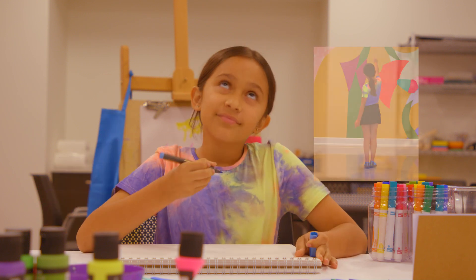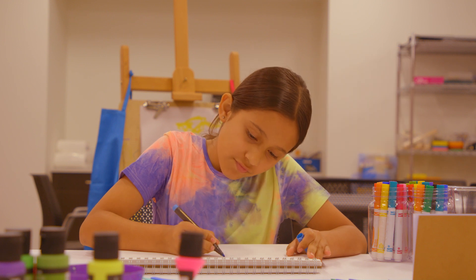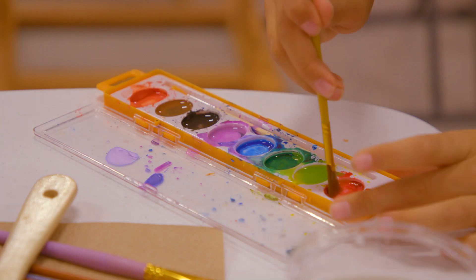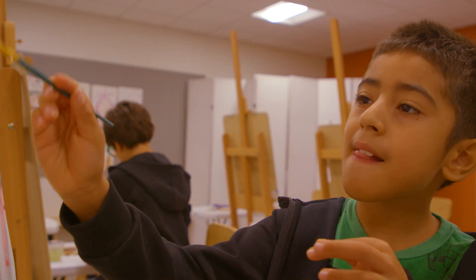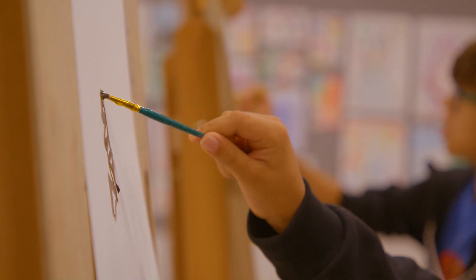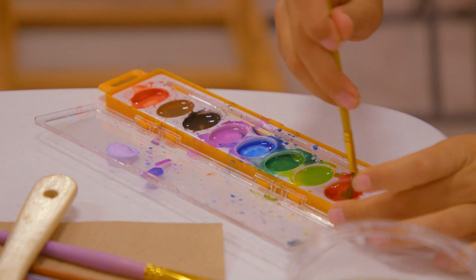Blink twice and let all your experiences with the art create something new. What did you make? I made an out-of-this-world piece. What materials did you use? I think I used all the watercolors.